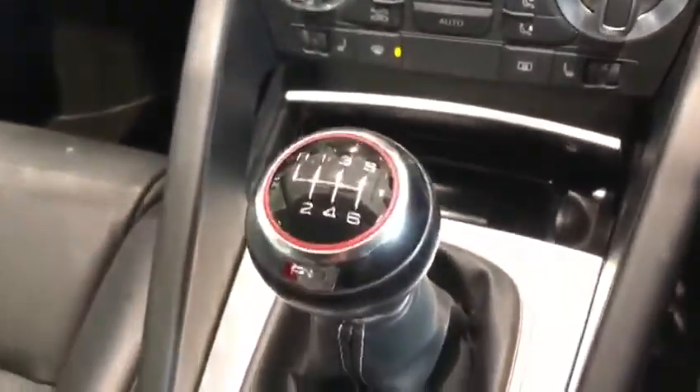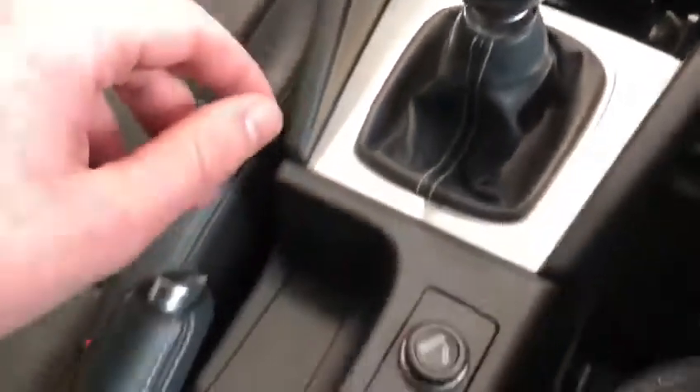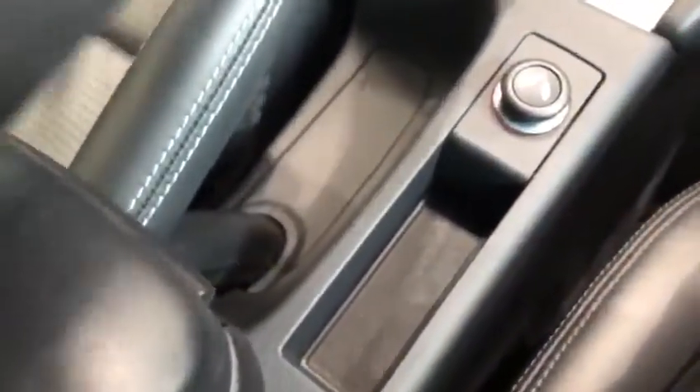Got a nice little ashtray or storage area in the middle. Lovely 6 speed gearbox. Moving down we've got the handbrake and also a cigarette lighter. A lovely adjustable armrest just here with a bit of space in it. And then we have 2 cup holders which are hidden away by a little slide.